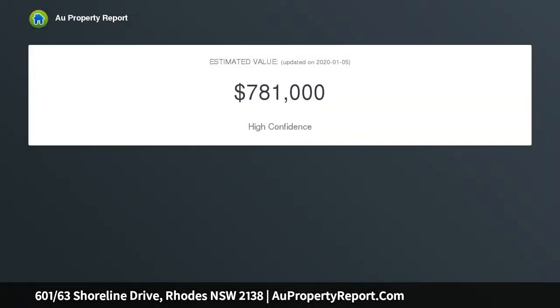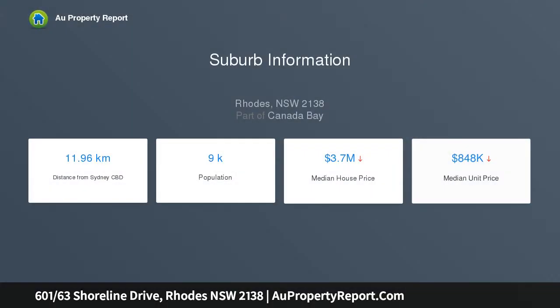This stunning residence is a new one-bedroom apartment offering Phoenix Park views with city glimpses, comfortable living, and a sunny balcony. Enjoy the lifestyle with an easy stroll to the café strip, CBD, public transport including trains and buses, and Waterside Shopping Centre.